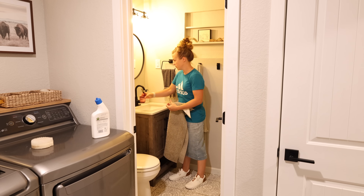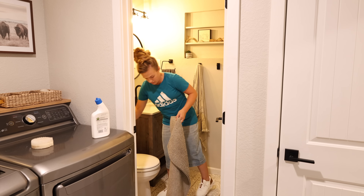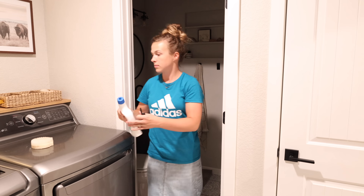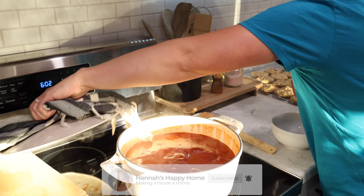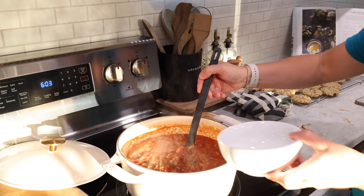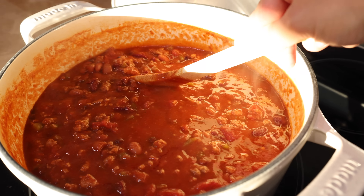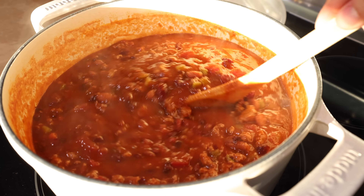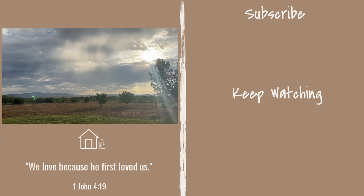I hope you enjoyed today's whole house clean with me video — the packing, the baking, cooking, and trip prep. If you enjoyed it, be sure to give this video a thumbs up. If you want to see the video of our trip and how we lived as a family of five in a camper for over a week traveling in the Northwest, be sure to go back and watch the previous video on my channel. Thank you all so much for watching and supporting — we appreciate each of you so much, and I will see you next week with a new video. Bye!